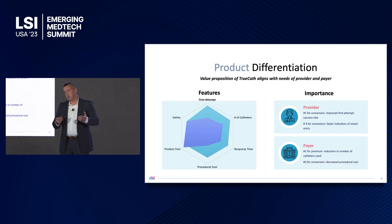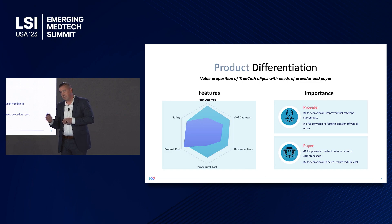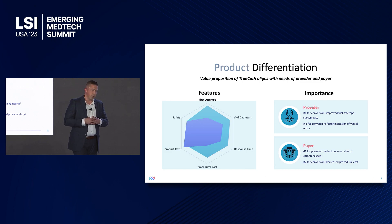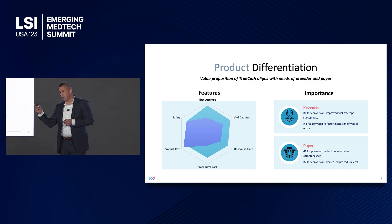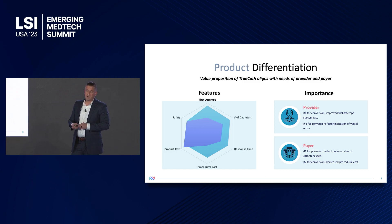Really important, especially in early-stage product development, is to look at your points of differentiation against market predicates and compare them to what's important to the payer and the provider. Shown here on the left is a radar graph where our value proposition is really increasing the first attempt success rate driven by that core mechanism — rapid responding, faster than normal operator time. And because you're reducing the number of catheters — on average from 1.7 down to 1.2 — you need fewer catheters, which means less nursing time and reduced overall procedural costs. When we surveyed providers and payers, all of these differentiating factors fell within the top three of what it would take for them to convert to our device, giving us a high degree of confidence for adoption.